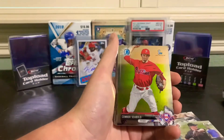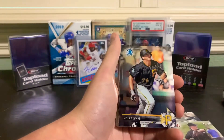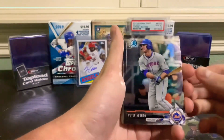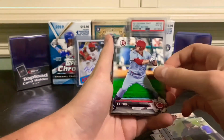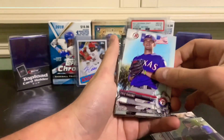Connor Wong first Bowman for the Dodgers, Connor Seabold, Kevin Newman, Pete Alonso - not his first Bowman, that was in 2016, but still a very good card nonetheless. And we're back to the paper: T.J. Freel, Cole Ragans.